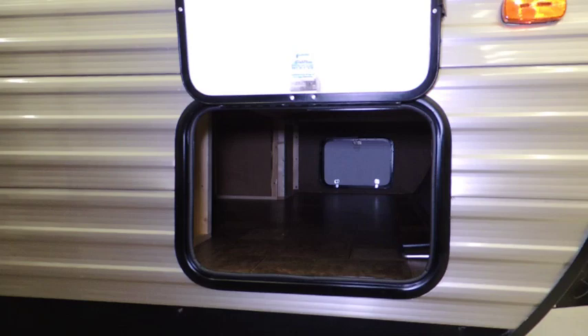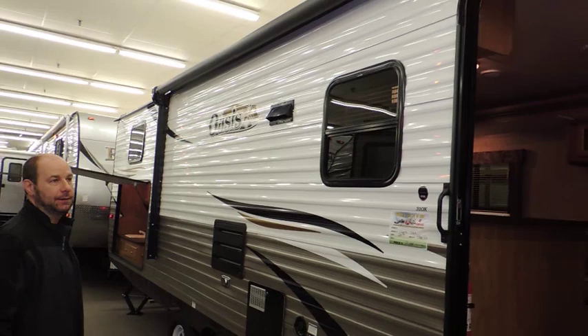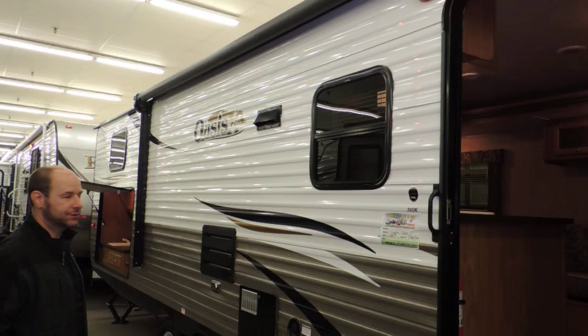Let's make our way back to the rear of the coach. This particular 31 OK Oasis includes a power awning, which is super convenient for camping — ease of awning extension and retraction.